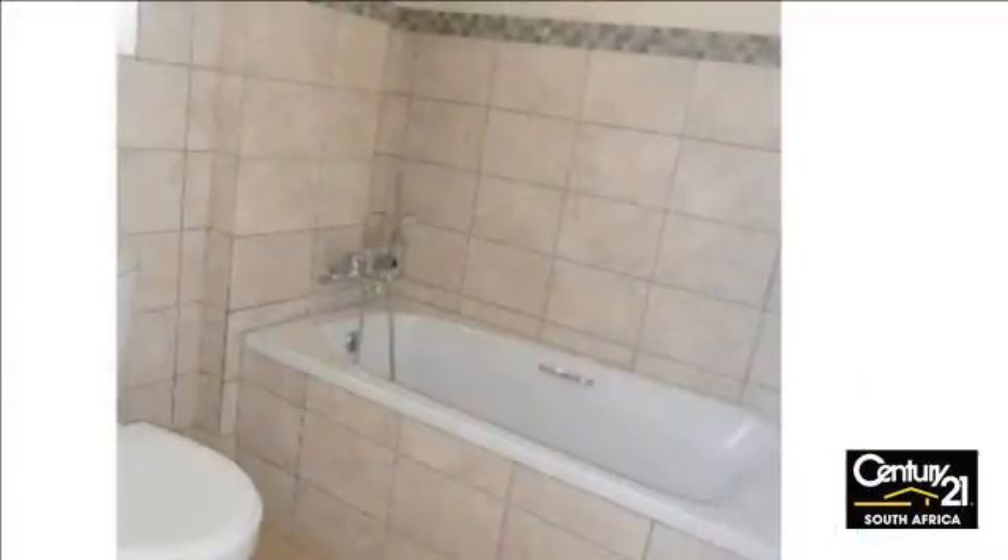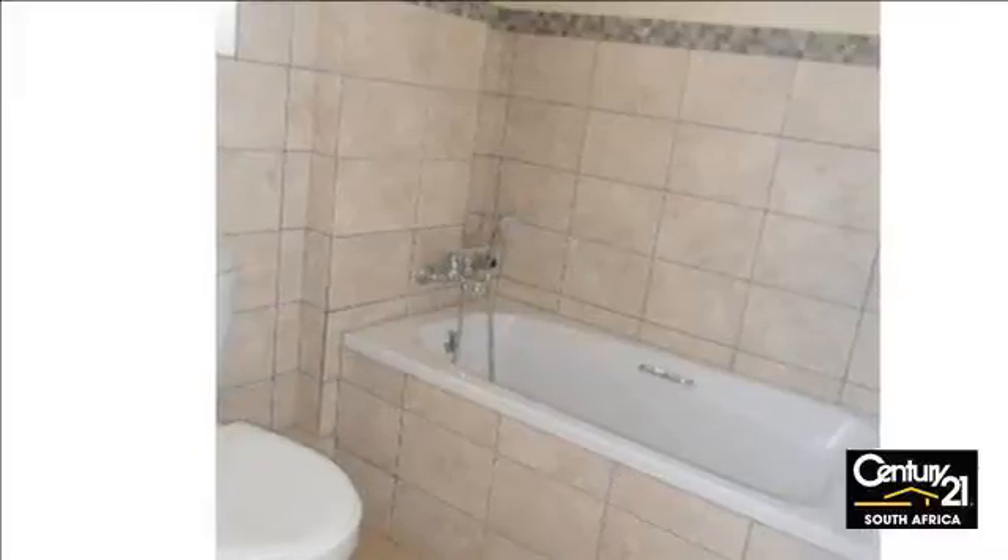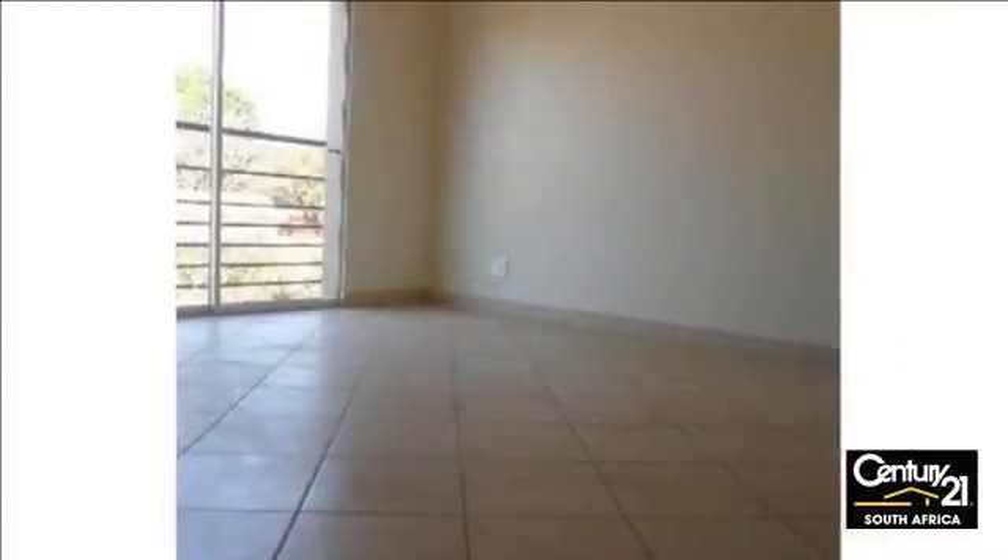Water and electricity excluded. This is a new block of flats. There is security on the premises. For more information on this property or to arrange a viewing, please contact us.